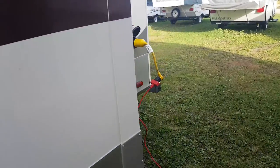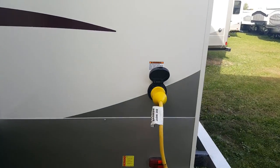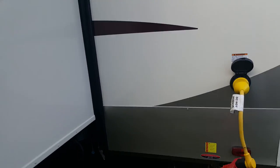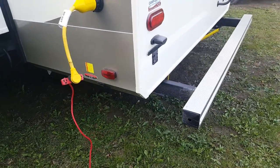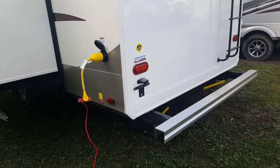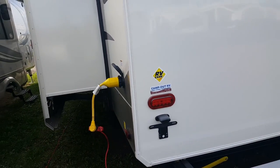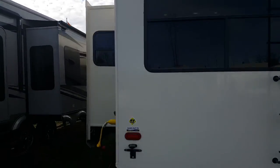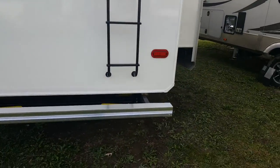At the back you'll see the power hookup — it's a 50 amp connection with a marine style detachable cord and it does come with the 50 amp cord. You've got the power rear stabilizer jacks — just touch of a button and they go up and down. Also on the back you've got the LED tail lights, a roof ladder, a nice big window at the back — it's a rear living room, so you'll see that from the inside.